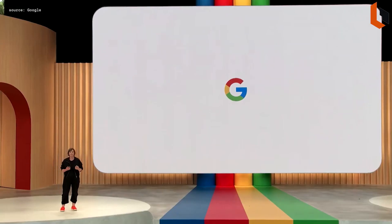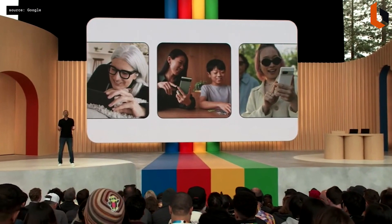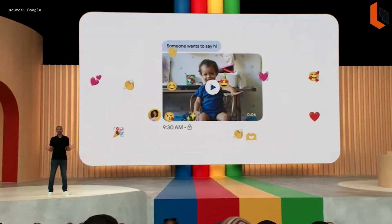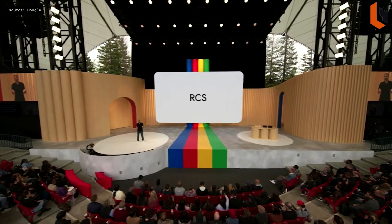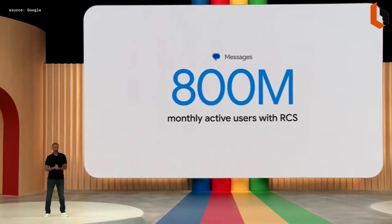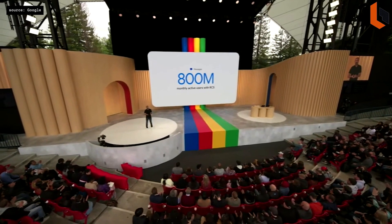I am just so excited by the potential of bringing generative AI into search. When you're texting in a group chat, you shouldn't have to worry about whether everyone is using the same type of phone. Sending high-quality images and video, getting typing notifications, and end-to-end encryption should all just work. That's why we've worked with our partners on upgrading old SMS and MMS technology to a modern standard called RCS that makes all of this possible.